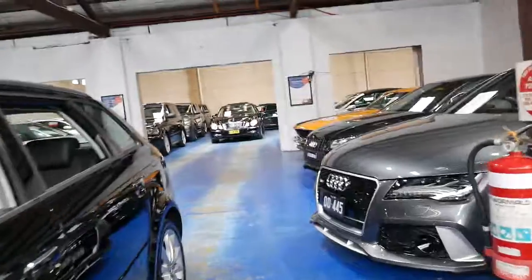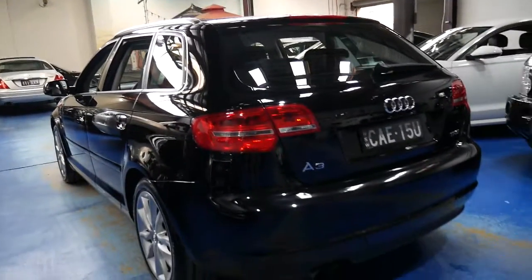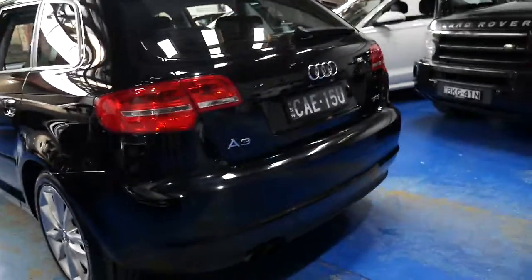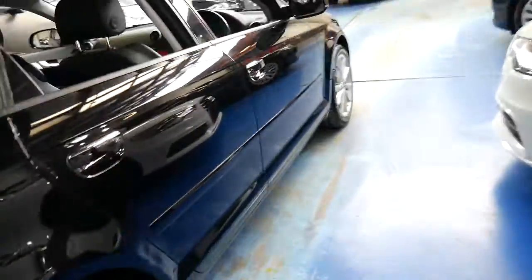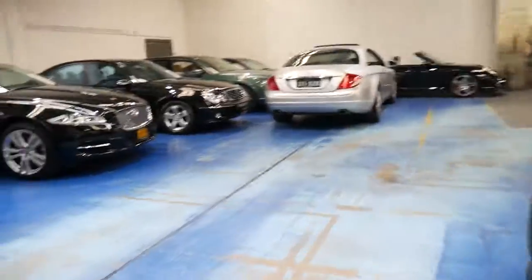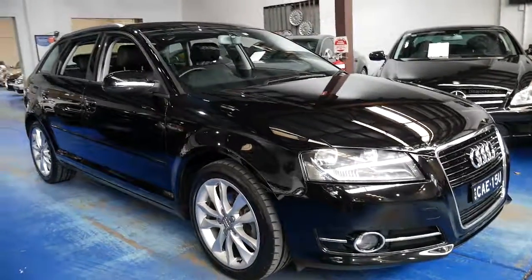We've got a huge showroom with a plethora of nice cars. My name's Richard, and the Old Timer Centre is located at 101 to 103 Illawarra Road in Marrickville — we've been selling from this location for about five or six years. Fold down those rear seats, remove the parcel tray cover and you've basically got a big wagon. Saturdays we're open till 1:30, Sundays we're closed. We'd love to see you and show you this gorgeous little A3 — thanks for taking the time to watch our little movie. See you soon.